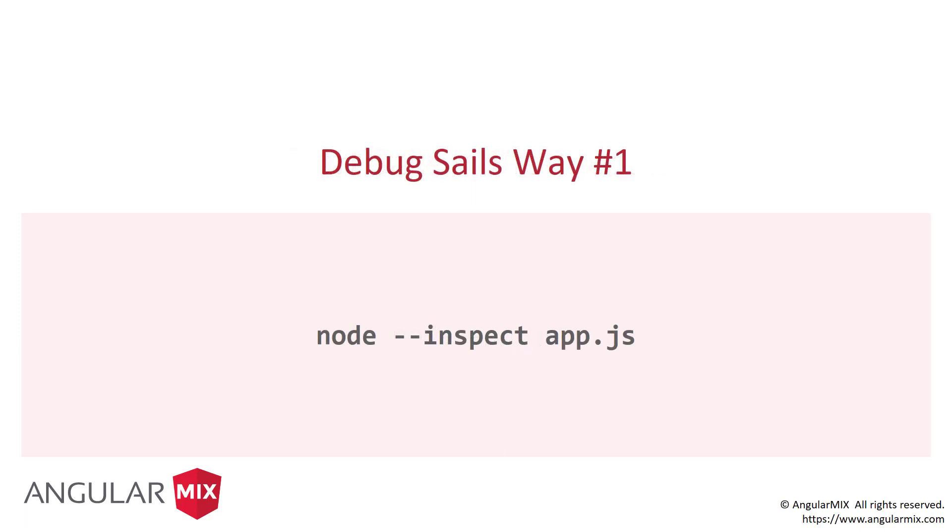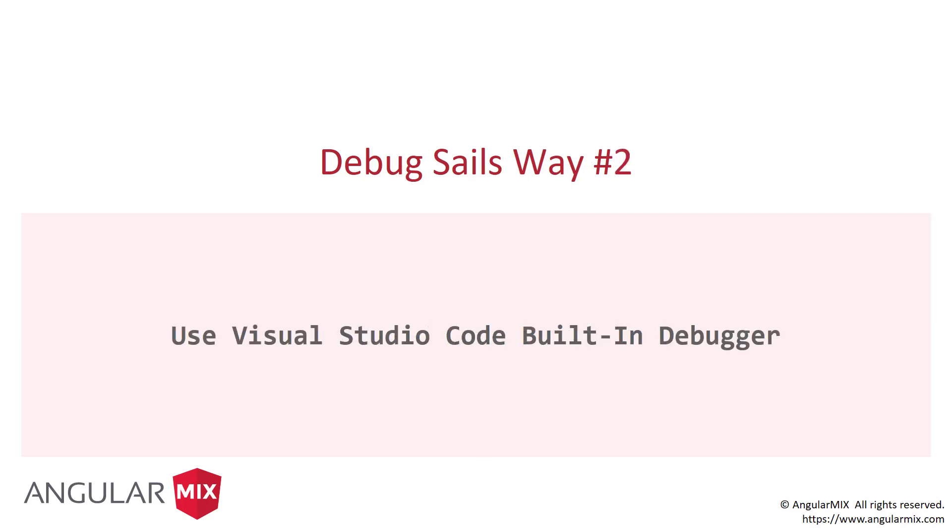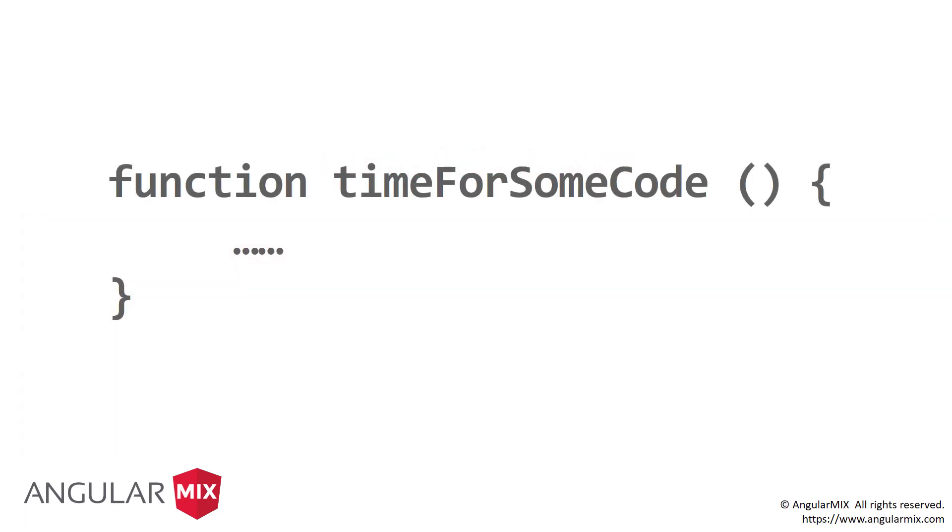Inevitably we're going to need to debug. There are two ways. First, you can use Node directly — `node --inspect app.js` — which will start up a Chrome debug window so you can do all your breakpoints just like we're used to. My preferred way, though, is number two: I use Visual Studio Code for my editor. It has a built-in debugger so I don't have to drop down to the command line. Enough on the overview of Sails — let's look at some code.